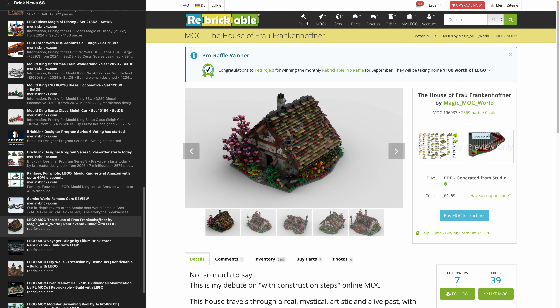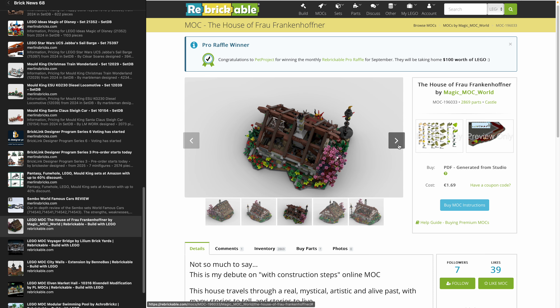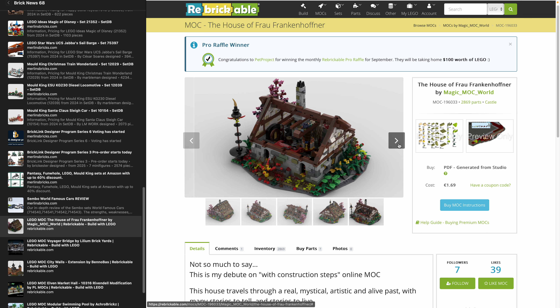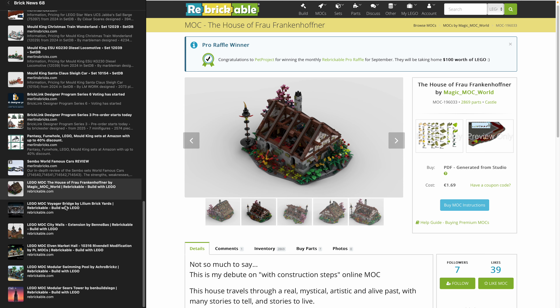MOCs of the week. First is the House of Frau Frankenhoffner — I'm not sure what this references, but I really like the design. It's a freeform MOC not on a base plate, using wedge plates with a ton of detail, cool greebling, amazing foliage, and a beautiful color scheme. The two-thirds slope pieces used in the roof design look quite amazing.